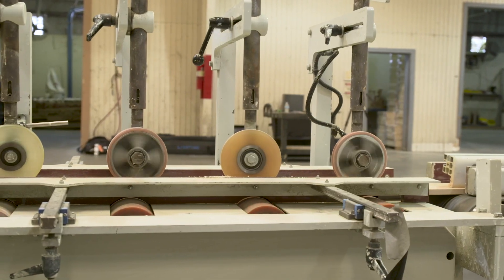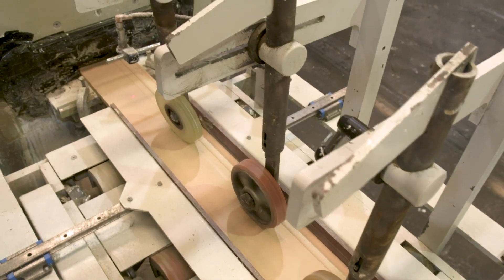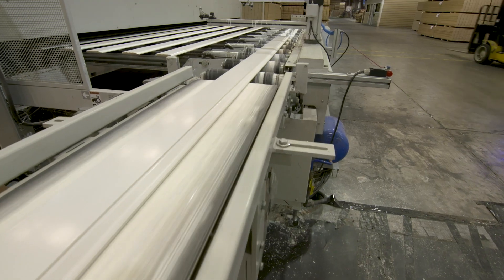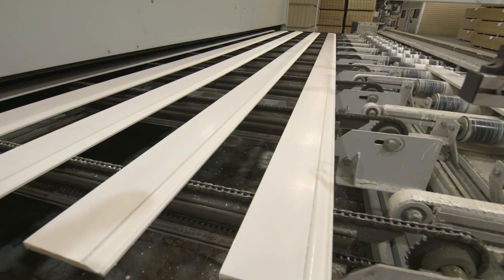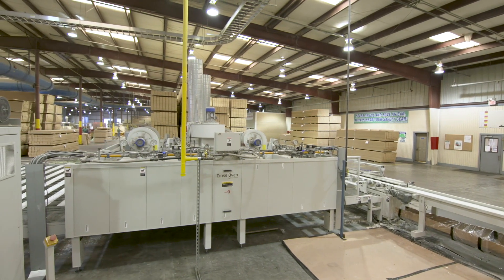Once sanded and cleaned, the moldings are coated 360 degrees with water-based primer by a vacuum coater, which is able to run continuously by having paint fed directly from a 250-gallon tote. Cheffla's catalytic cross-oven is then able to dry the vacuum-coated parts in just seconds.